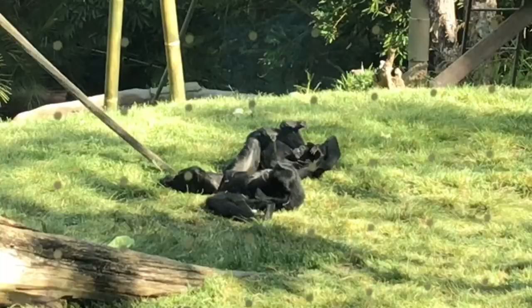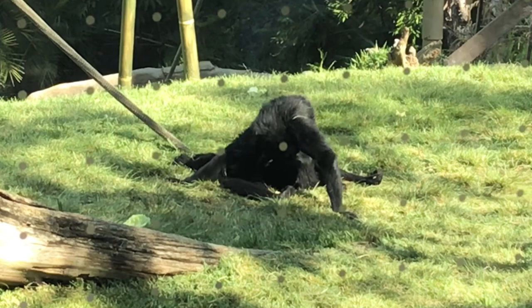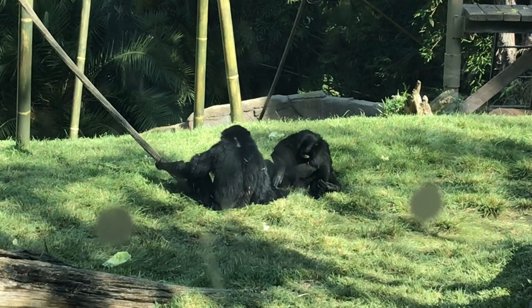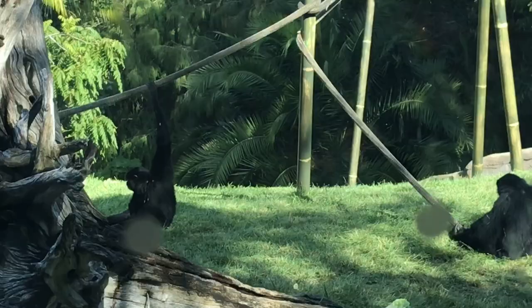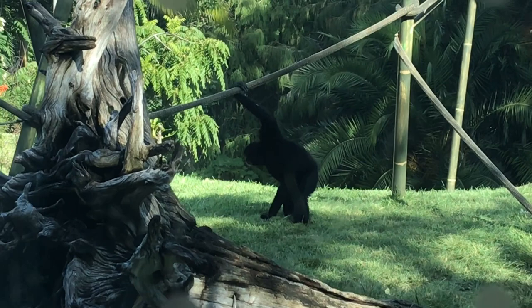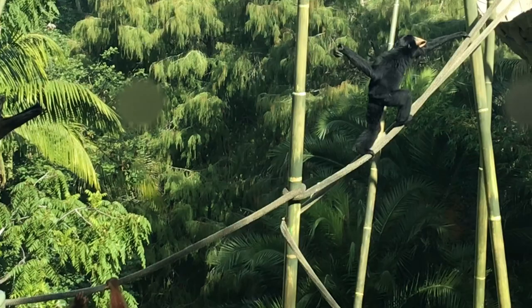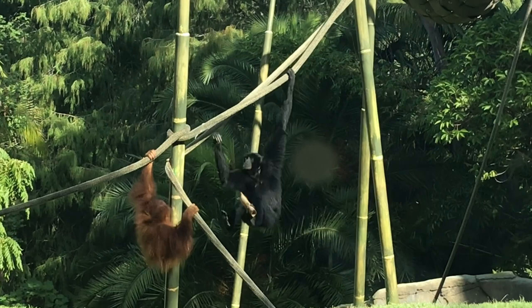Two siamangs are relaxing and playing in the sun. Notice how much longer their gangly arms are in comparison to us humans. The siamang on the right sees something it likes and jumps over the other. A small orangutan is behind a stump. The siamang pulls at the object the orangutan is holding, eventually getting it and climbing and swinging from above. Look at how easily it transfers the object from its mouth to its hand and then to its feet, freeing up its arms to taunt the orangutan once more.